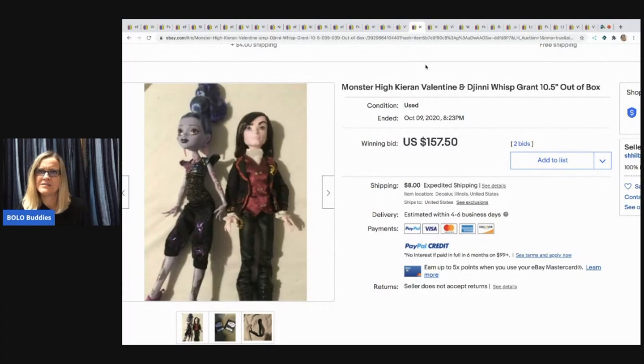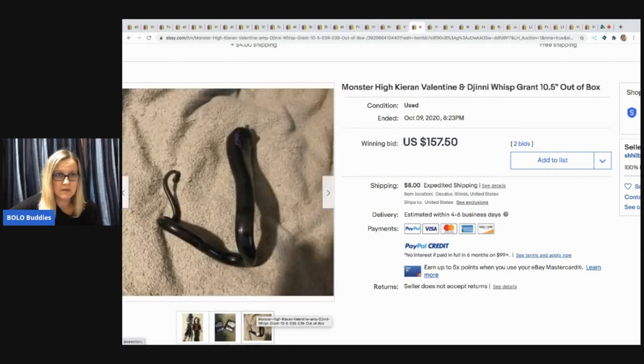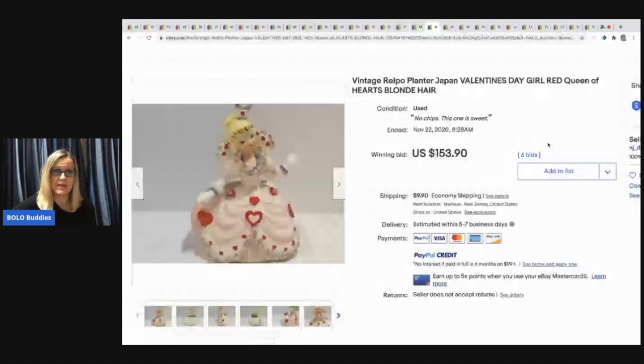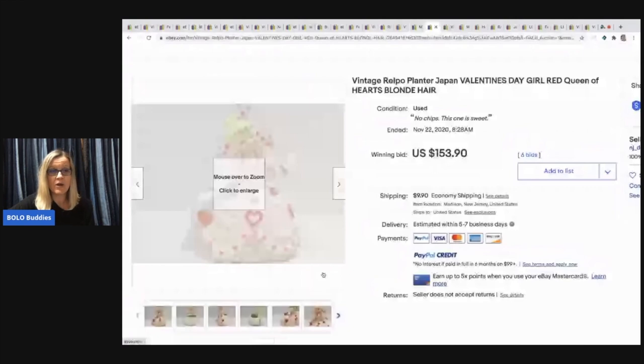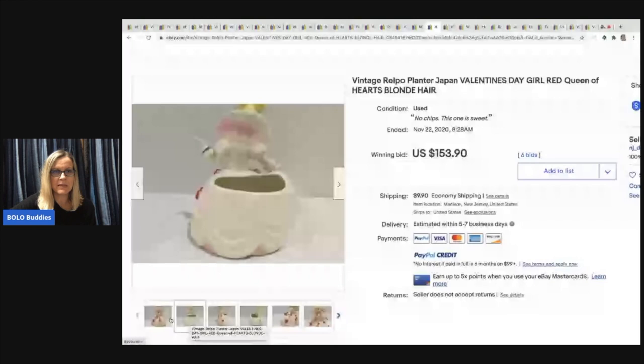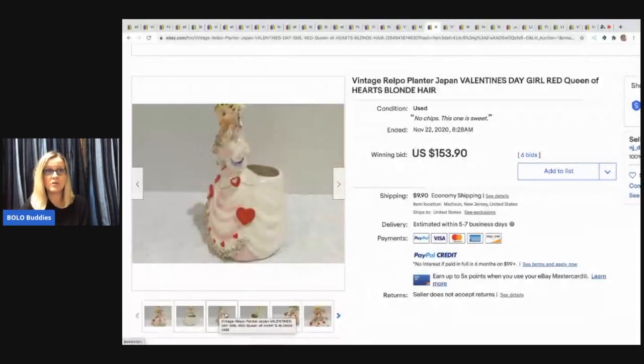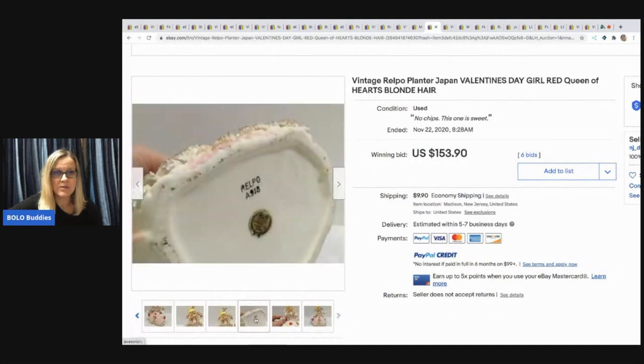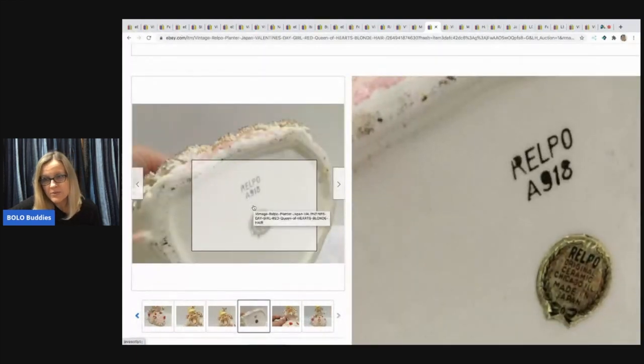Next item: Monster High Kieran Valentine and Digini Wish Wisp Grant dolls. As I was looking through comps and solds, I saw more than one of these — it might be a rare, hard to find item. These sold for $157.50 and the buyer paid shipping. Next: a Made in Japan planter — I love Made in Japan items. This is a Valentine's Day girl dressed like a queen and she sold for $153.90, buyer paid shipping. You can see on the bottom it says made in Japan.